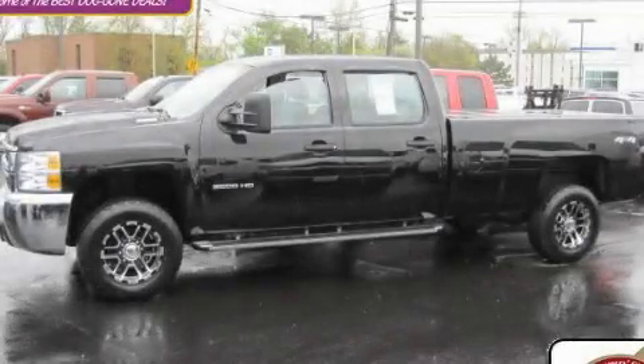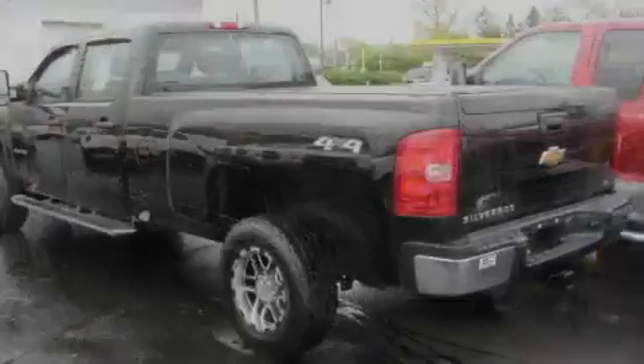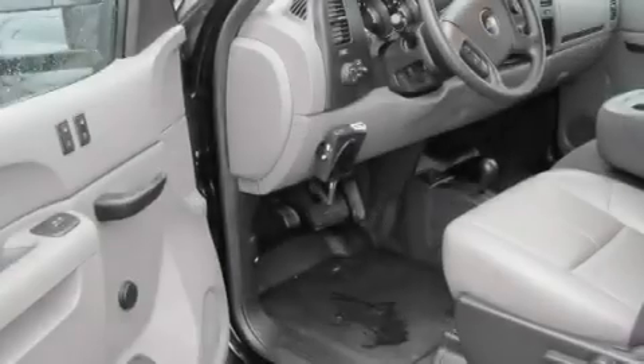This is a 2010 Chevrolet Silverado 3500 HD. Whether hauling, commuting, or towing, this truck is the right one for you. It has a 6.6-liter, eight-cylinder engine, an automatic transmission, and four-wheel drive.